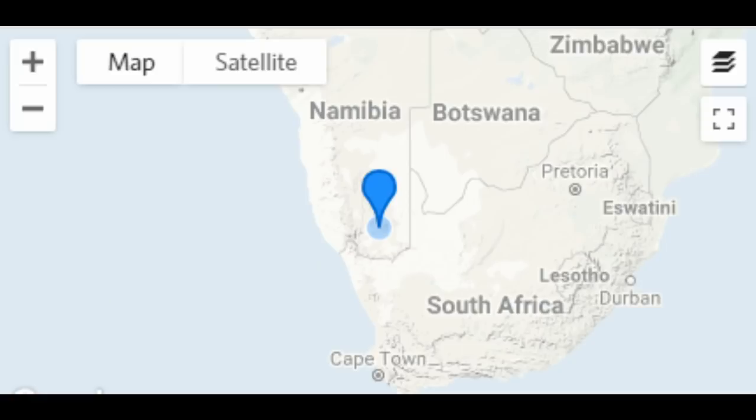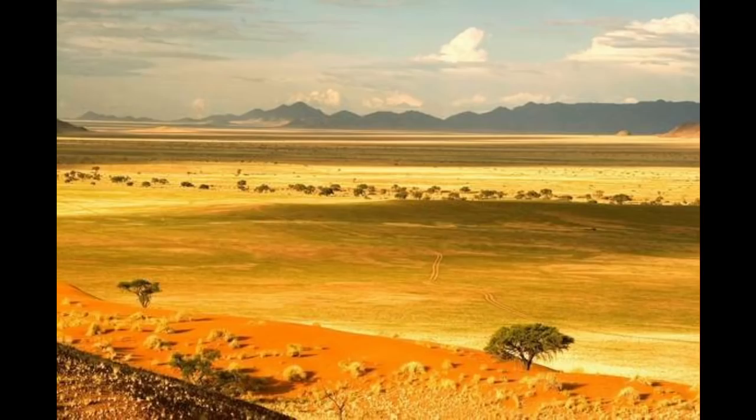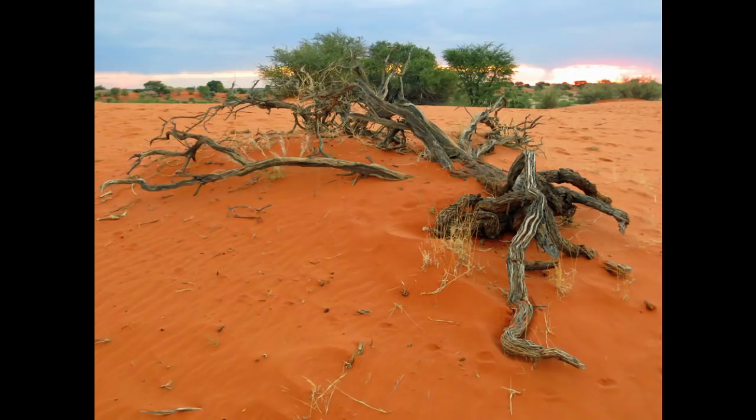These geckos get to be about 4 inches long. They come from southern Africa, from Namibia, very close to the Kalahari Desert. I'm giving credit to iNaturalist, a great site for finding information about these geckos. In the setup, I provide a food dish, water dish, and hiding locations. I keep their temperature about 75°F on the cool side and 95°F on the warm side. Foods include small dubia roaches, small crickets, and medium-sized mealworms.